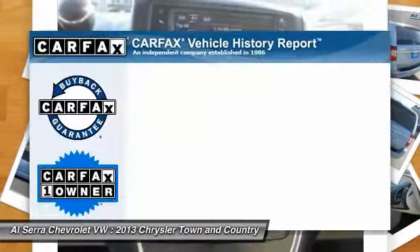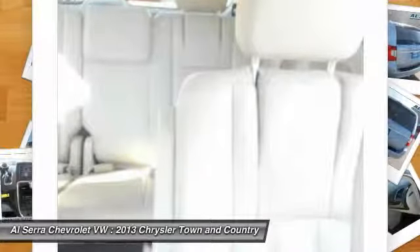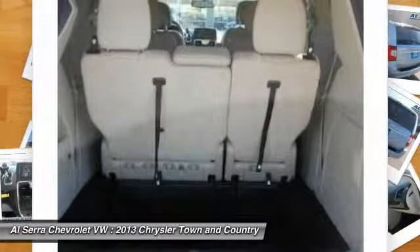Here are some of this vehicle's great options: traction control, anti-lock braking system, power liftgate, stability control, steering wheel audio controls, adjustable steering wheel, power steering, driver airbag, and hard disk drive media storage.